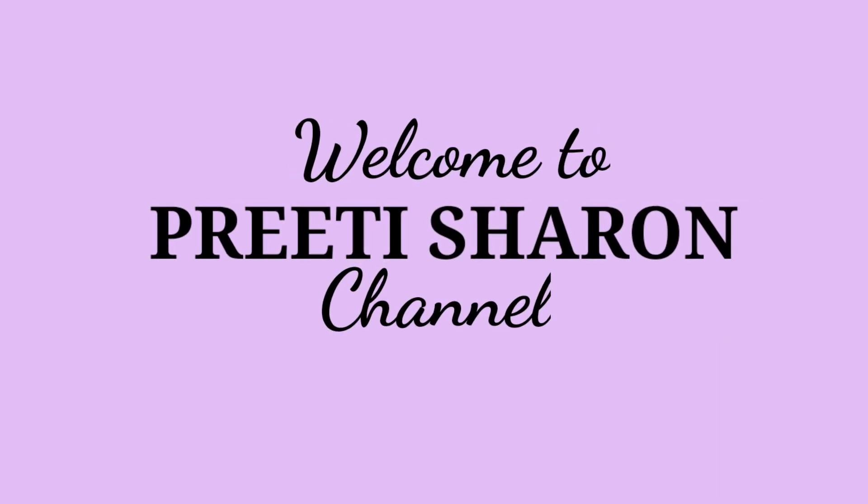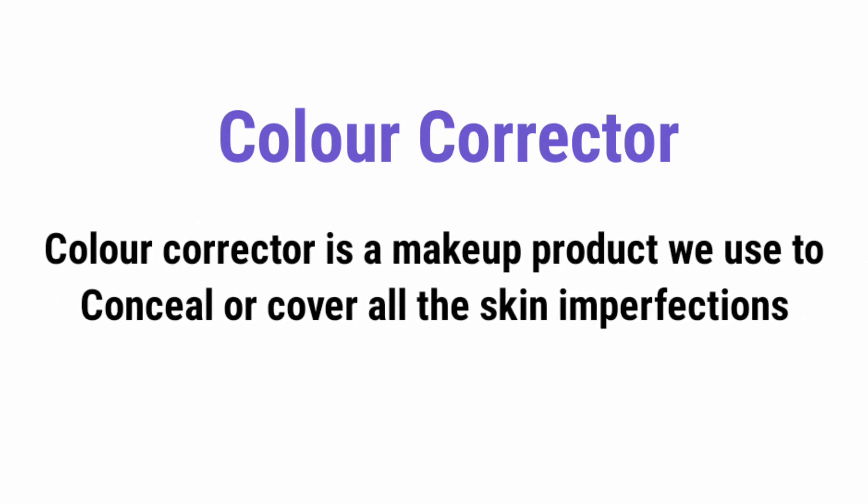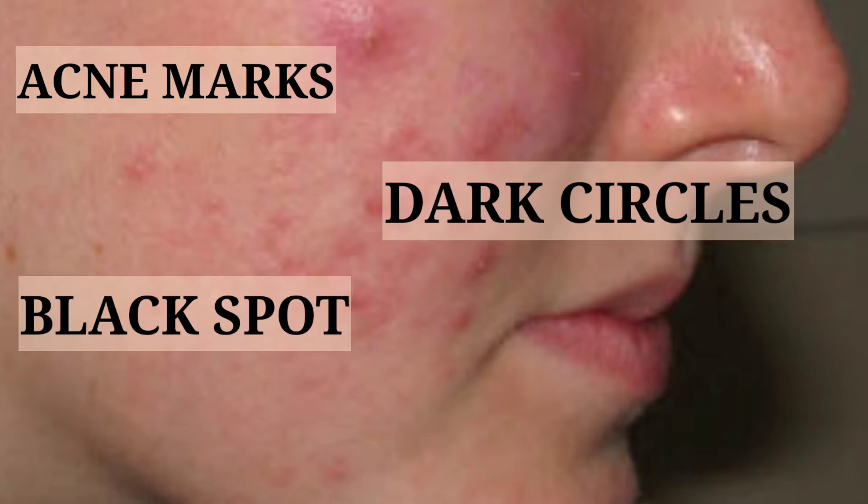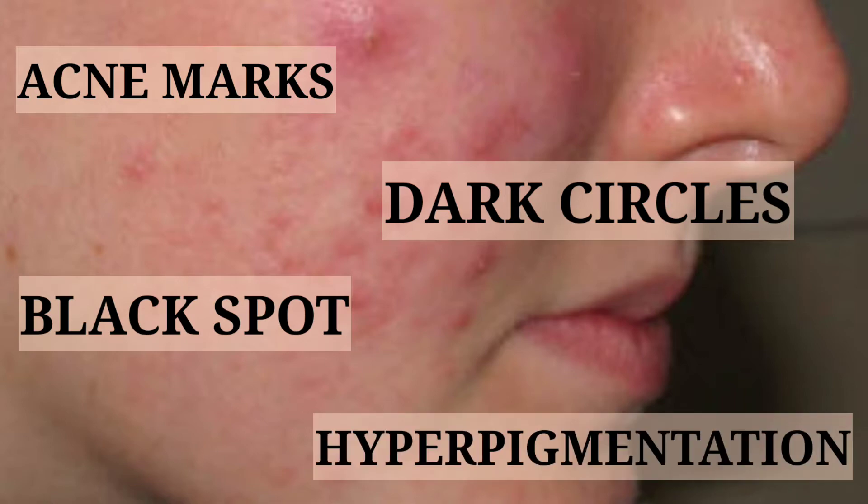Hello all, welcome to Pretty Sarin channel. What is a color corrector? A color corrector is a makeup product which can be used to conceal or cover all skin imperfections like acne marks, dark circles, black spots, and hyperpigmentation.